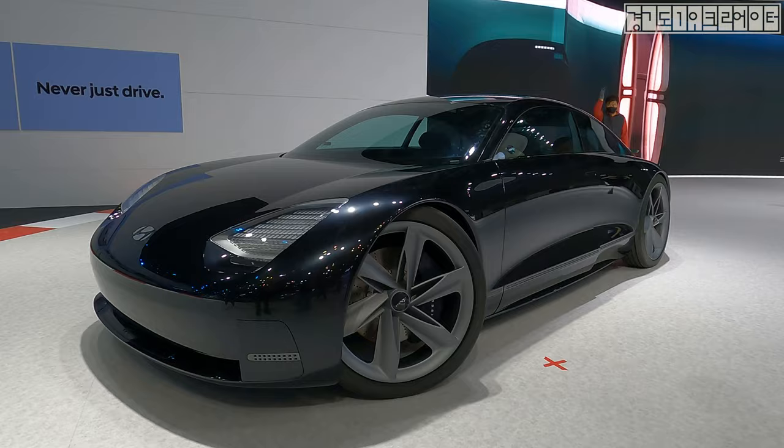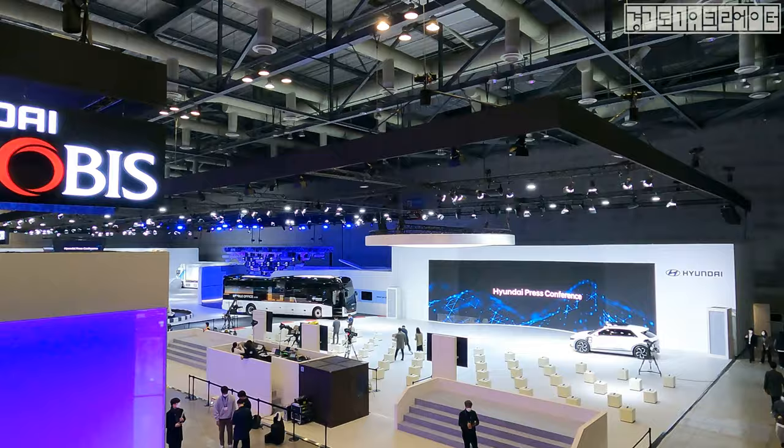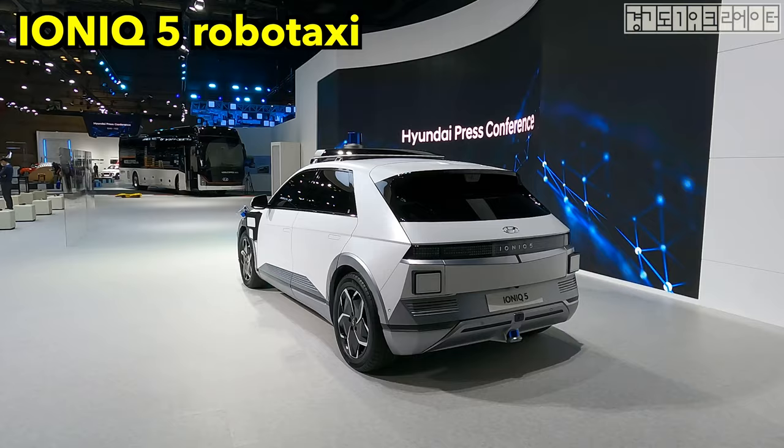Oh my God, I am seeing the prophecy running and moving. Jesus. This is the biggest auto show and, just like what the world is doing recently, they have renamed the event into a mobility show.